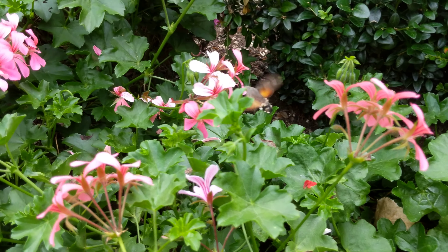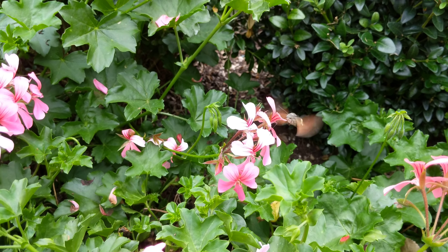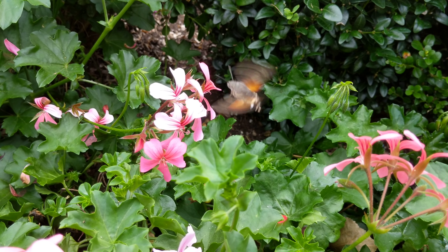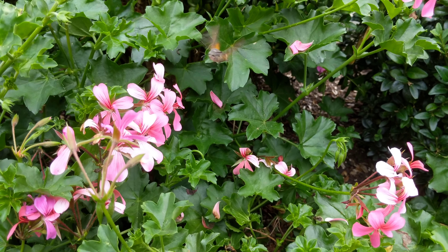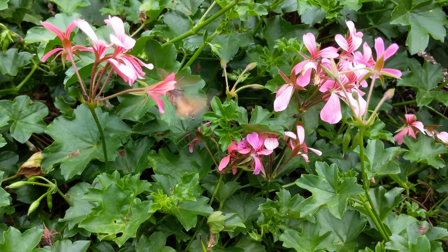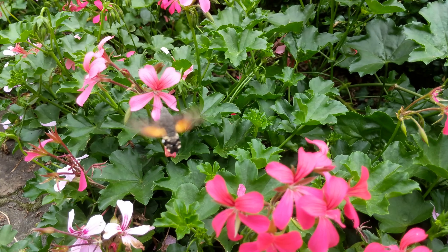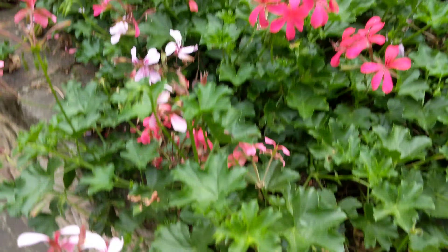It doesn't have feet. It's a moth. It's a hummingbird moth. It has antennae, sweetie. It's a moth. Really? Yeah.